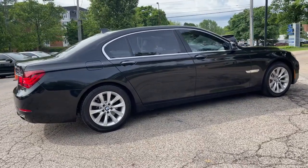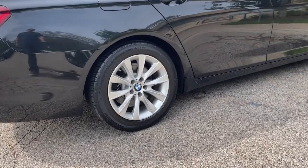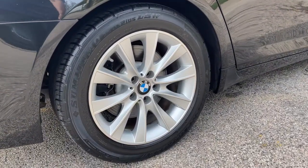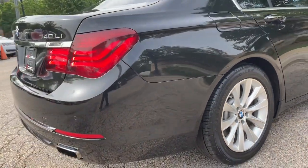Navigation System. Rear View Backup Camera. Heads-Up Display. Heated and Ventilated Multi-Contour Front Seats. Soft Close Automatic Doors. Power Tailgate.